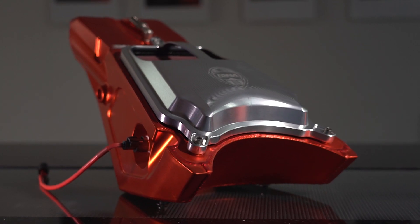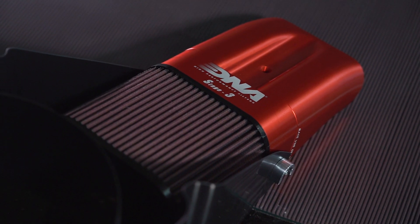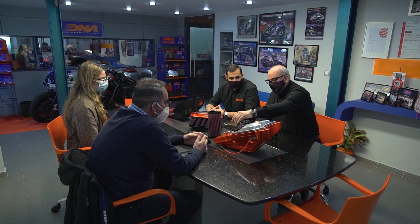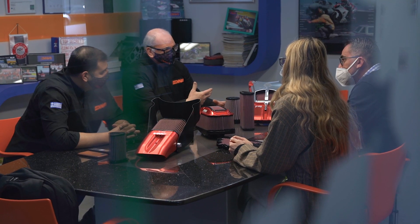DNA Filters is an advanced air filter engineering company established in 2003. We design and manufacture air filters for automotive, motorcycle, and motorsport applications. Our filters are available worldwide through an extensive distributor and dealer network.